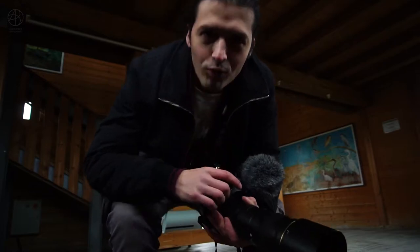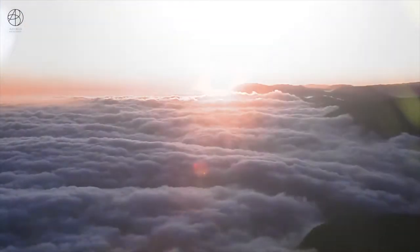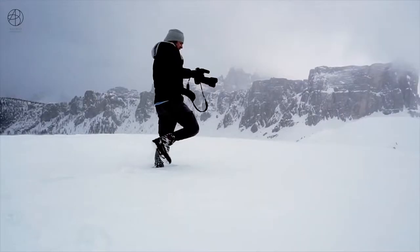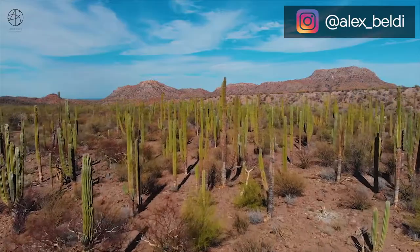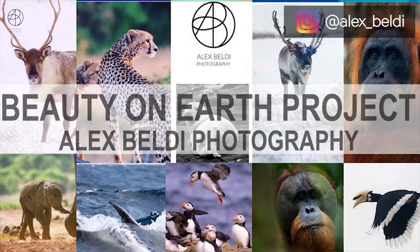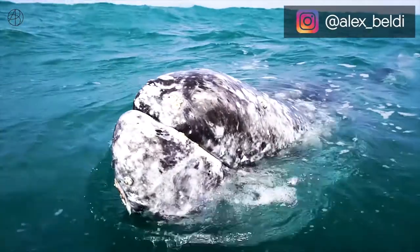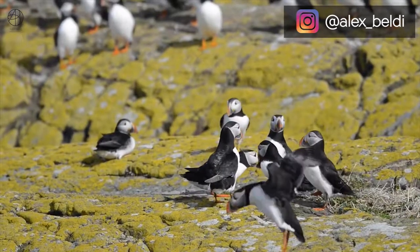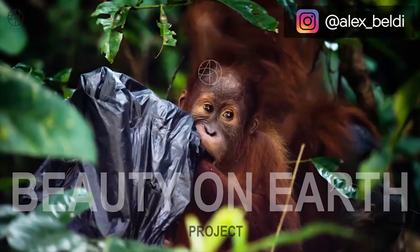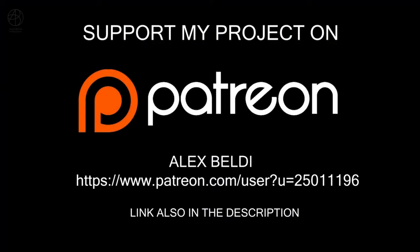I've dedicated the last years traveling to some incredible places. I'm Alex Baldi and I'm a wildlife photographer. 'Beauty on our Planet' is my personal tribute to our planet, where I hope my photography conveys the beauty of these species and the place they have in our world, trying to help protect them but also show the impact we have on them and their habitat. Support my project by choosing a membership on Patreon.